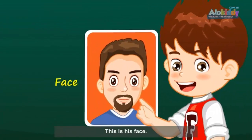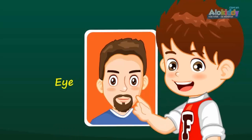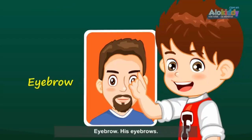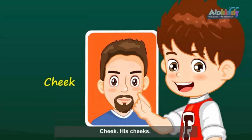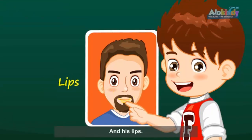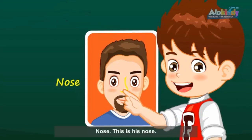This is his face. His eyes. His eyebrows. His cheeks. And his lips. Nose. This is his nose.